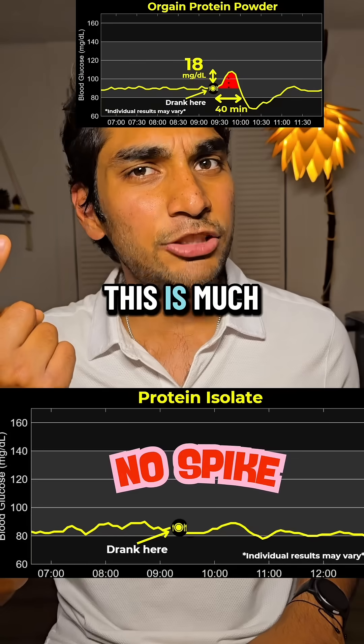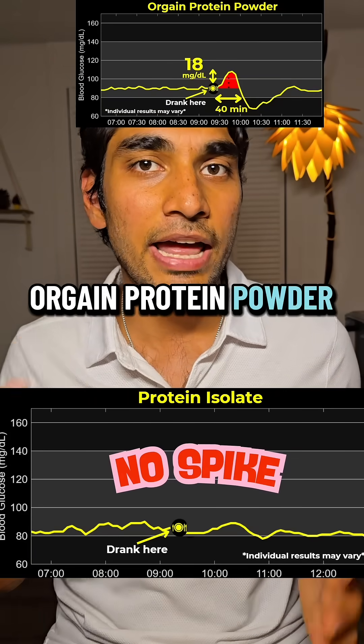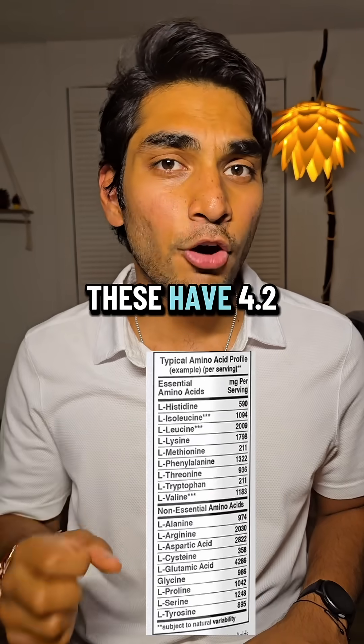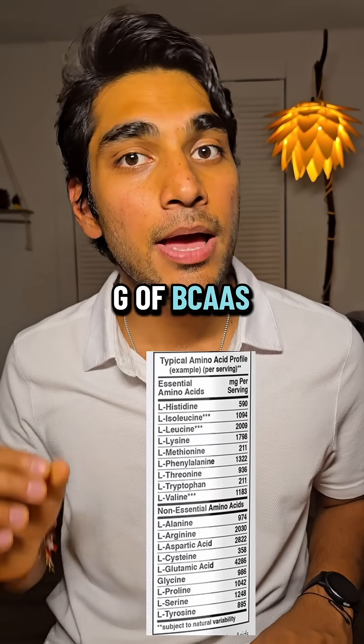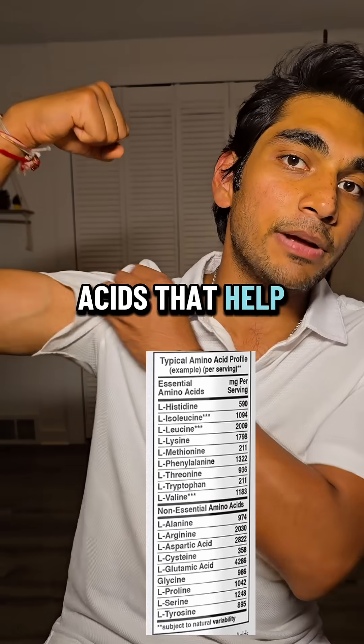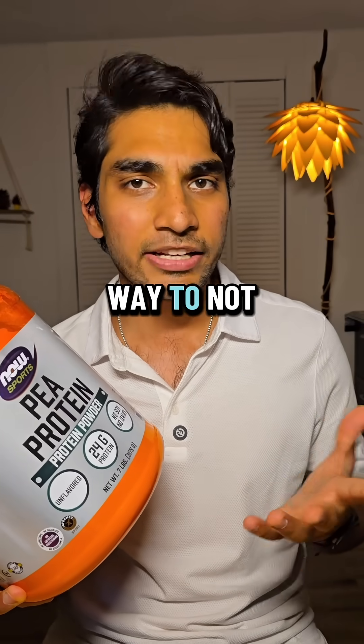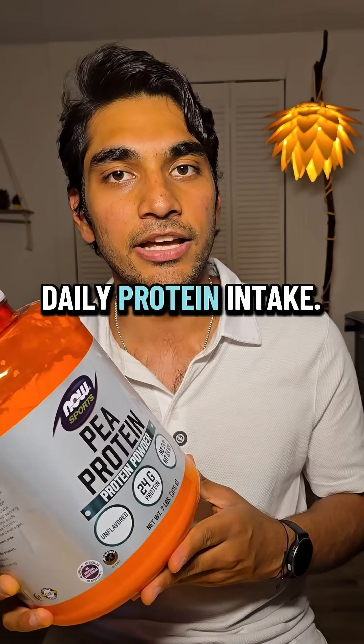If you don't mind the taste, this is much better than the organ protein powder I had yesterday. It has 2 grams of healthy unsaturated fats, which is good, and 4.2 grams of BCAAs — branched chain amino acids — that help you build muscle. So buying single ingredient protein powder is a great way to avoid a glucose spike and increase your daily protein intake.